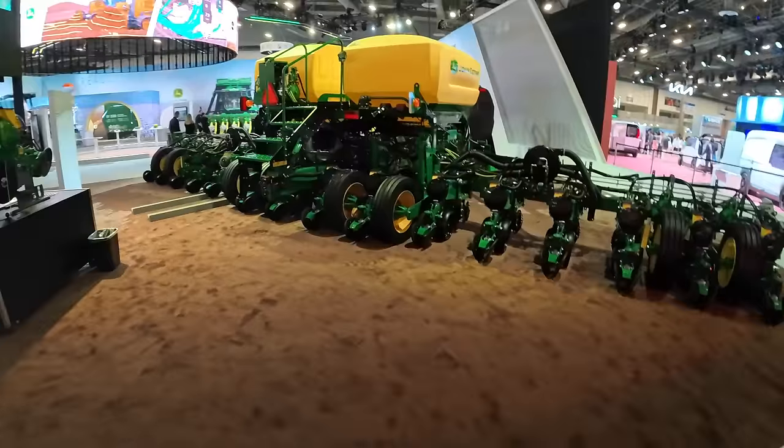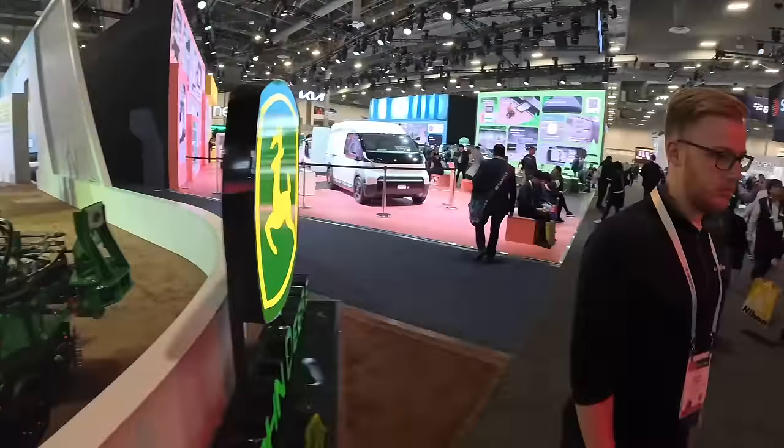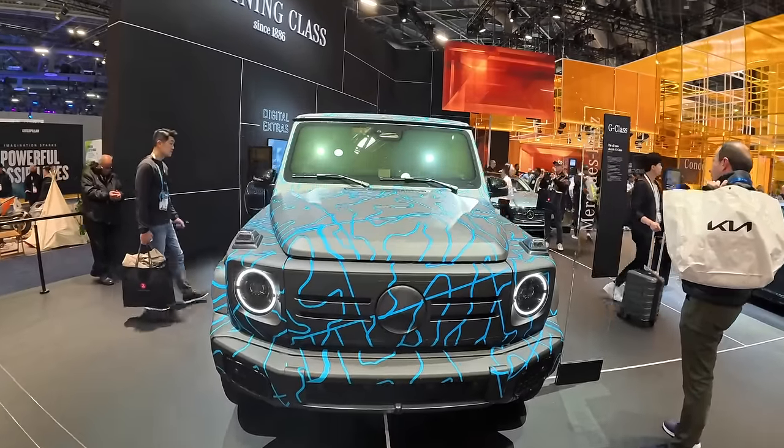Hey guys, Thunder E here. I am back from CES 2024, and it was really cool to see the show back in full flow. Tons of things to see around, lots of floor space, lots of walking around, but a great show overall.